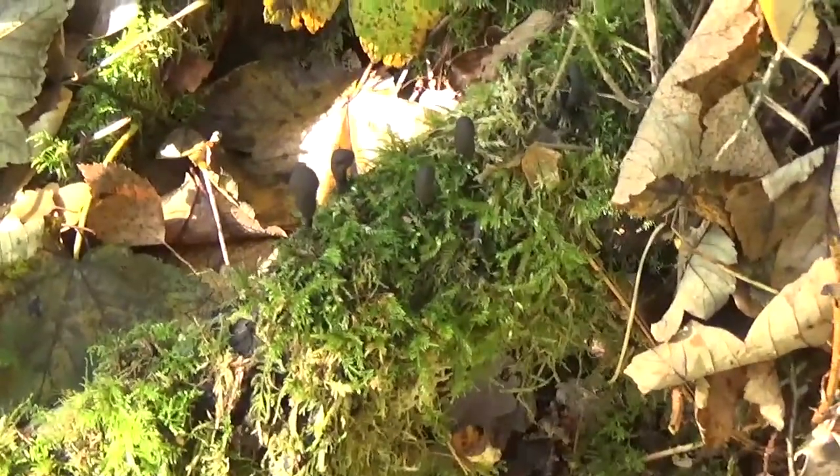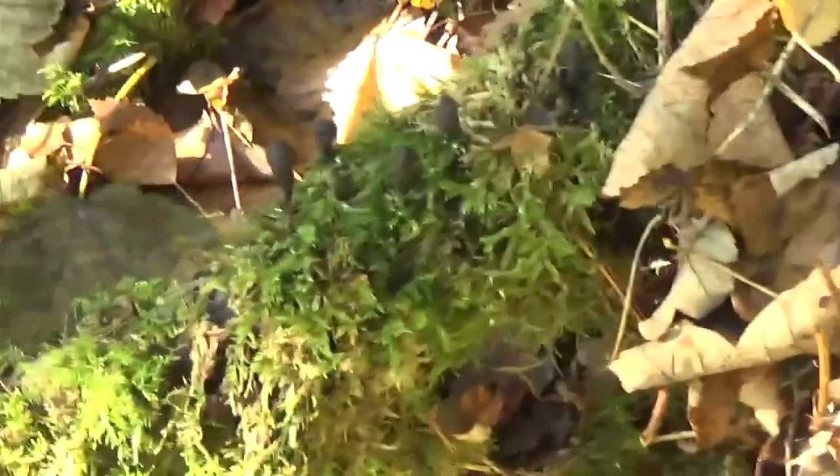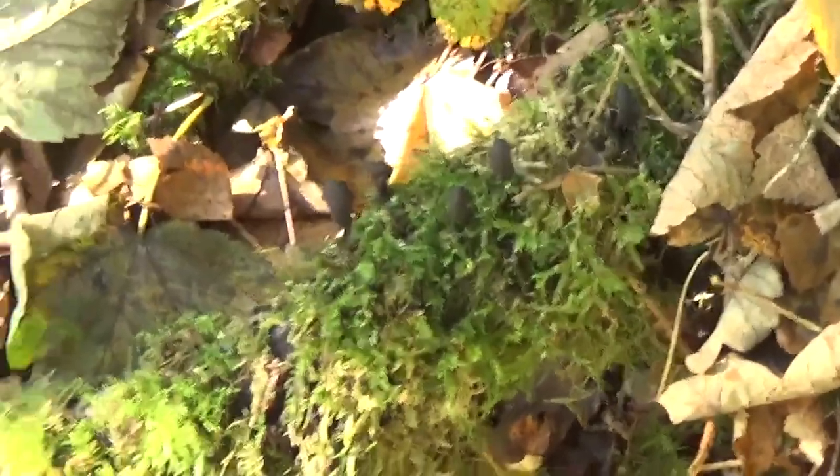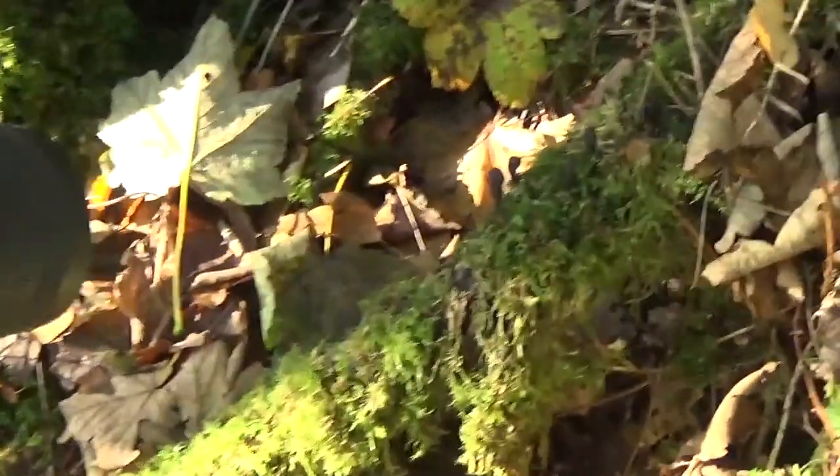Just found a nice clump of dead man's fingers. And this one's actually a bit more photogenic than half of the ones I've found. So we're all set up — let's see what we can do.